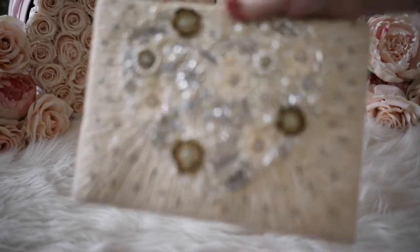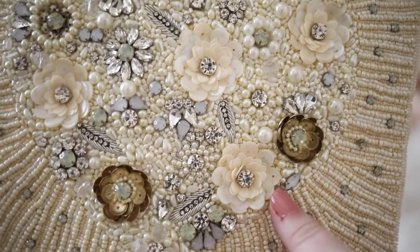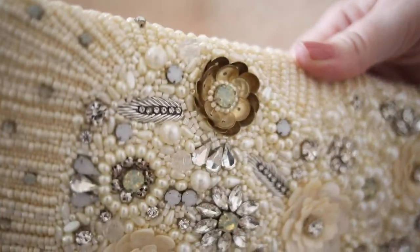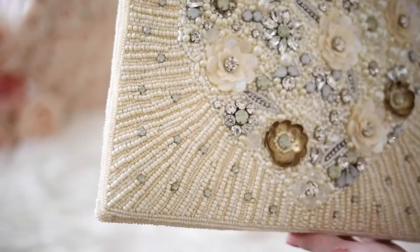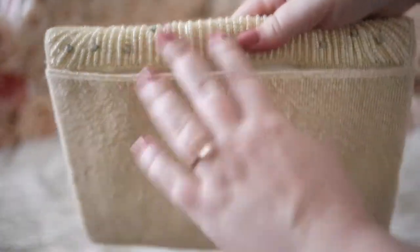This floral clutch was also worn to New York Fashion Week in 2018, and I got so many compliments on it. The 3D florals are absolutely breathtaking and so unique. The florals are actually in the shape of a heart. It is so sparkly in real life — I love it so much. This would be perfect for any formal event. It has beading, rhinestones, and pearls, and can be worn as a clutch or a crossbody.